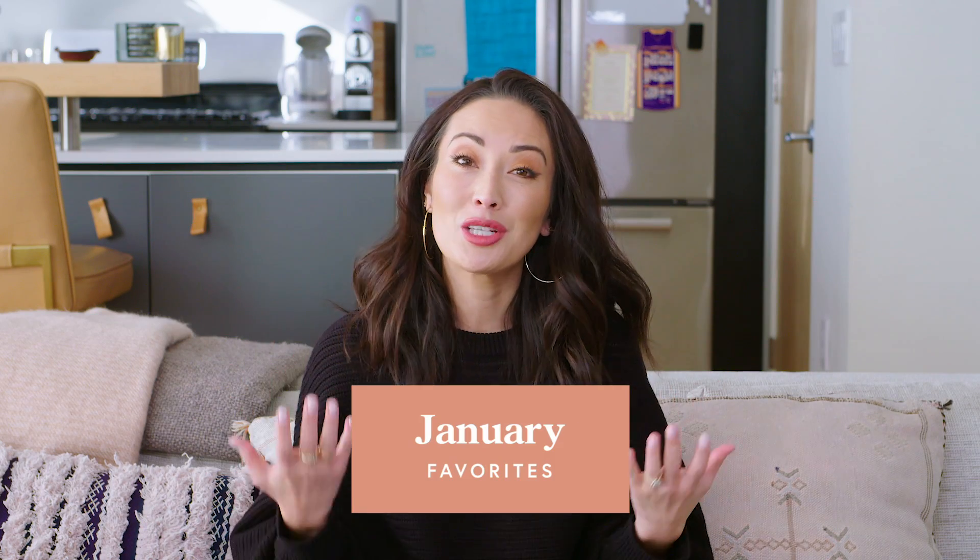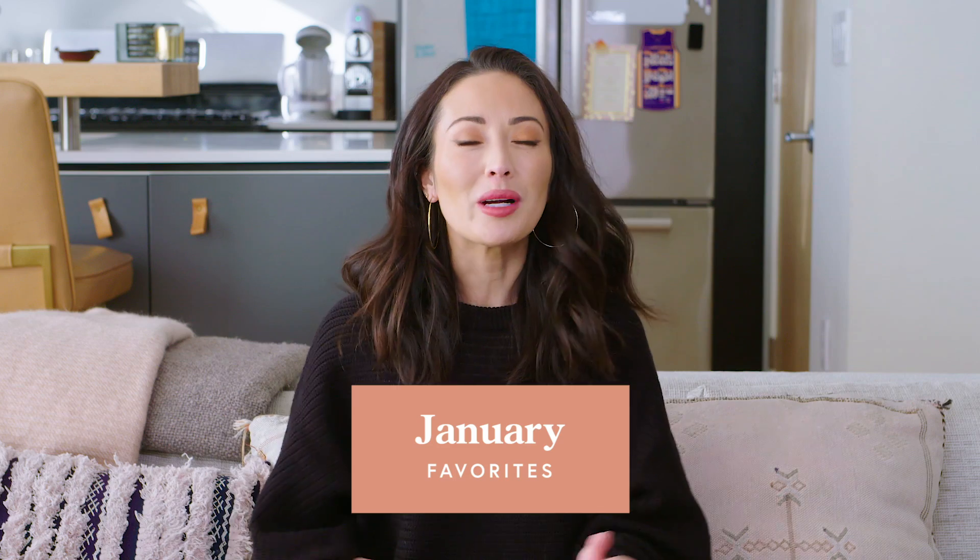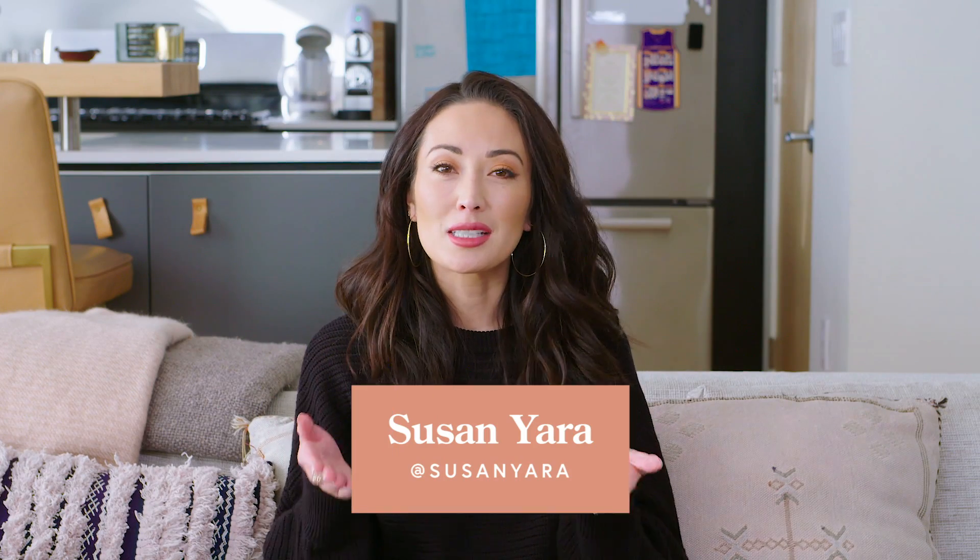Hi guys, welcome back to my channel! Today I'm going to share with you some of my January favorites, and there are some really good ones, so let's get started. End of year is when I tend to splurge and really treat myself because there are some really great sales in December.